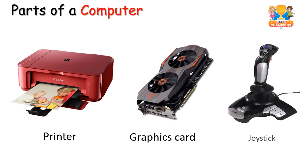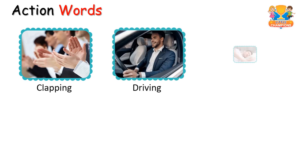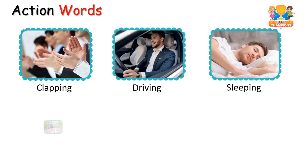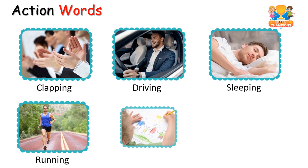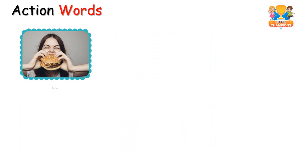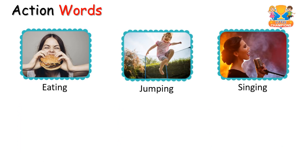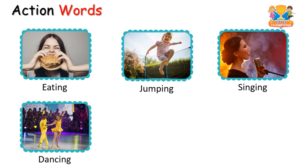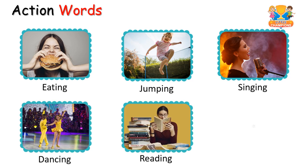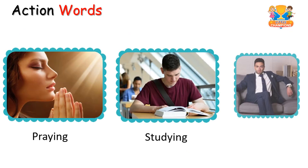Actions: clapping, driving, sleeping, running, drawing, writing, eating, jumping, dancing, reading, crying, praying, studying, sitting.